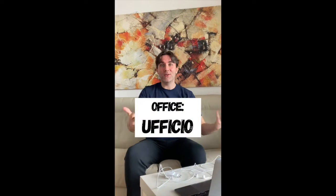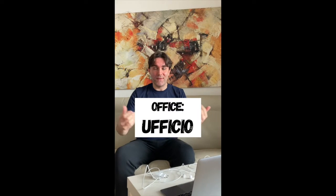Ciao and welcome to Easy Italian in One Minute. This is Luca and this is my ufficio — ufficio — office. So today I'm going to teach you very simple words that you would use in your ufficio.